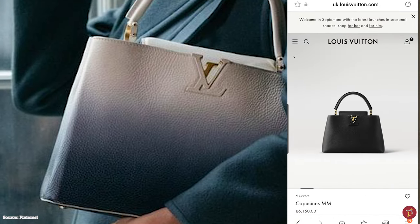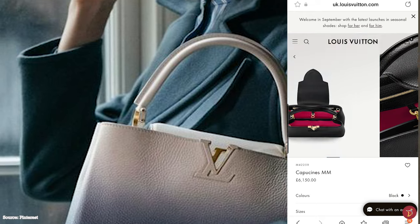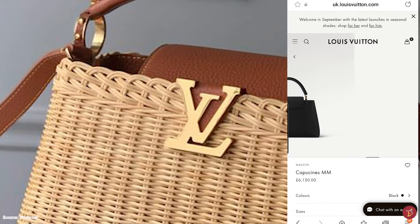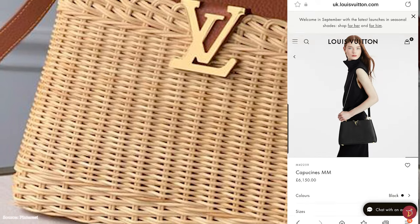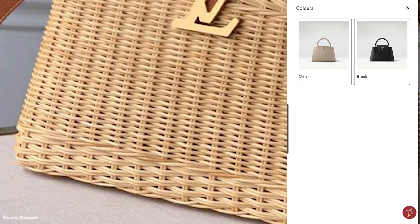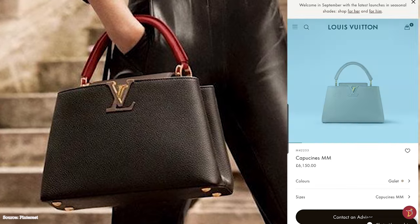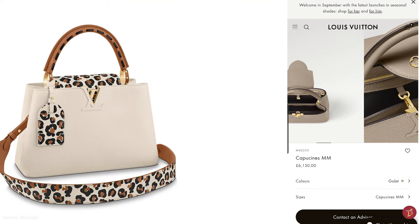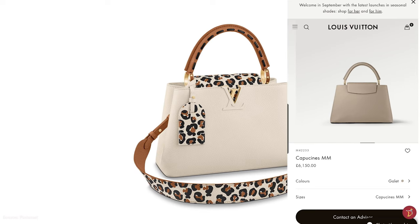The Louis Vuitton Capucines bag features a slightly boxy structure with a soft trapezoidal silhouette. Lifting up the front flap, it opens up to a calfskin or canvas-lined interior with up to two spacious main compartments, one flat and one zippered pocket. The bag is further accentuated with elements of gold, silver, or brass metal hardware detailing all over, including the protective feet.